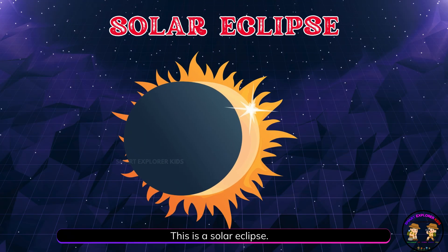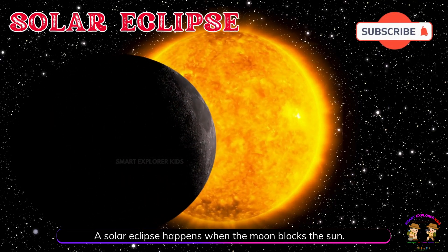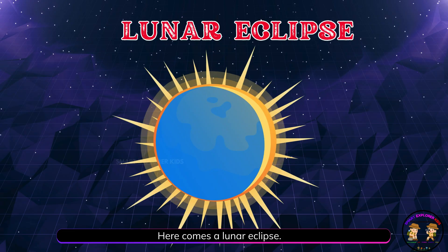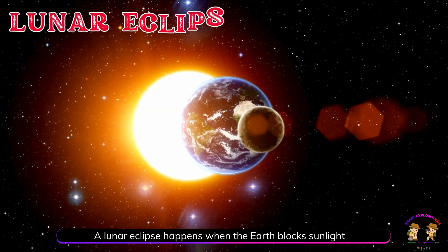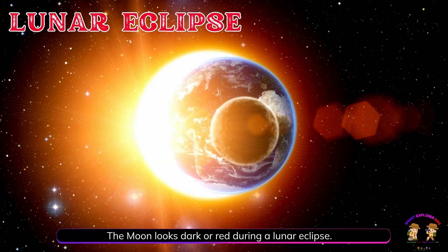This is a solar eclipse. A solar eclipse happens when the moon blocks the sun. It makes the sky look dark during the day. Here comes a lunar eclipse. A lunar eclipse happens when the Earth blocks sunlight from reaching the moon. The moon looks dark or red during a lunar eclipse.